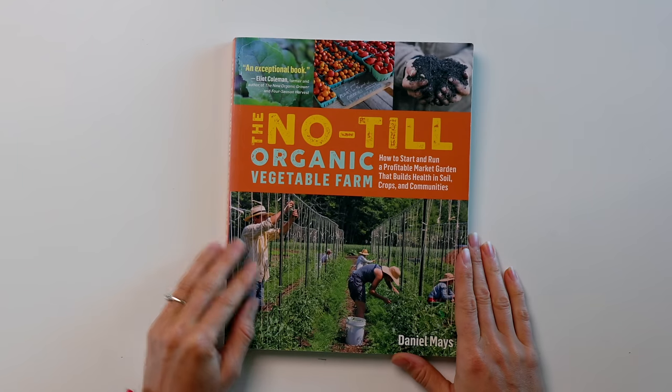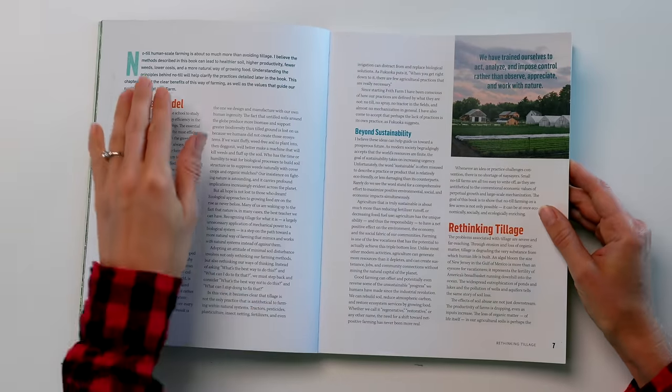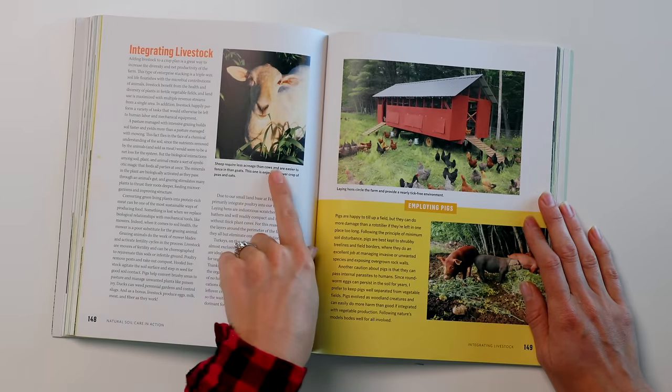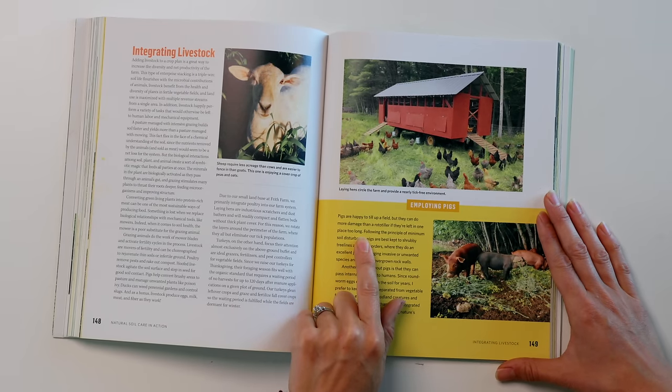The next book is called The No-Till Organic Vegetable Farm by Daniel Mays. He runs a market garden called Frith Farm up in Maine, and this book is one that changed the way I gardened. This is a market gardening book but can be totally adapted to a home garden — there's a lot of good information in here. He talks about using nature as a model, which I completely believe in, and integrating livestock. He mentions that pigs can do more damage than a rototiller if left in one place too long, and this book is about no-till and minimal soil disturbance.